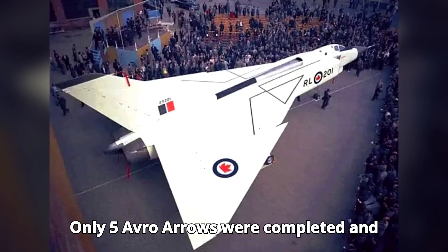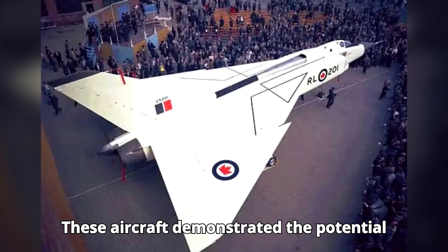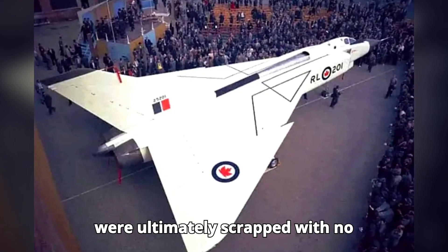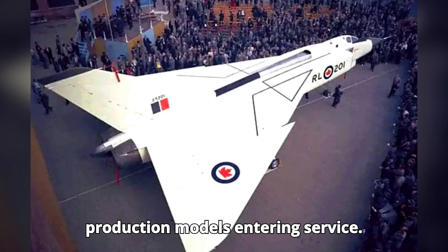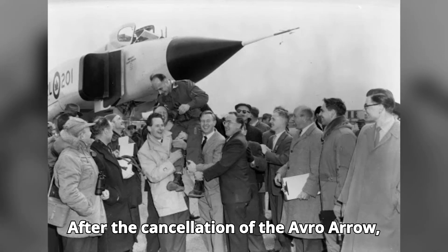Only five Avro Arrows were completed and flown before the program was canceled. These aircraft demonstrated the potential of Canadian aerospace engineering but were ultimately scrapped, with no production models entering service. After the cancellation, many of the engineers and scientists who worked on the project moved to other countries, significantly contributing to aerospace advancements globally. The Arrow's legacy remains a symbol of Canadian ingenuity and ambition in the field of aviation.